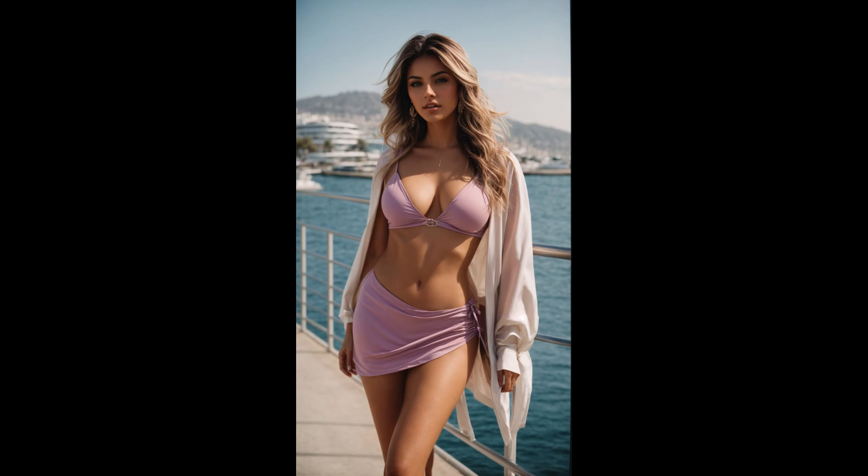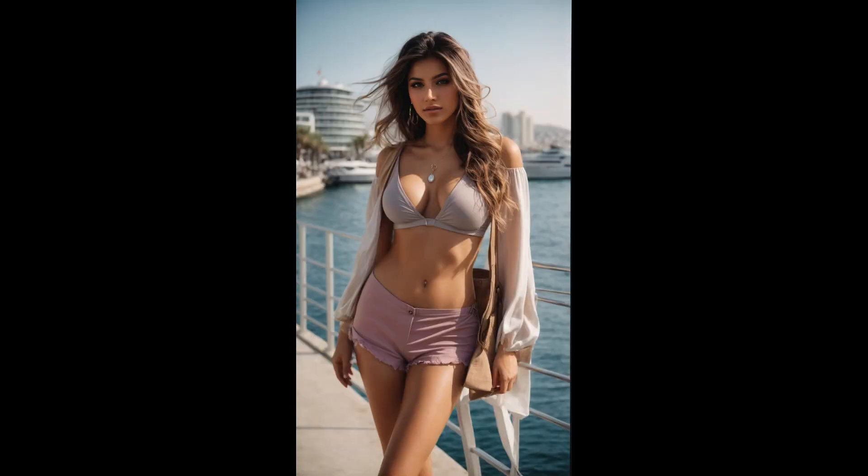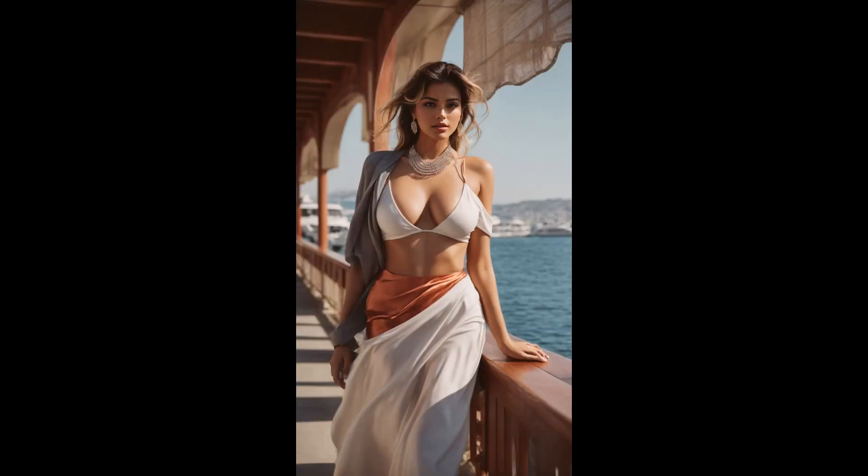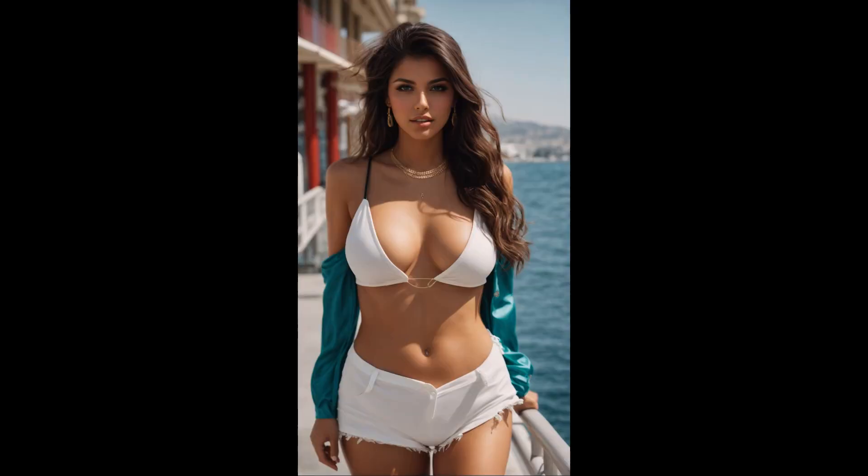As you experience the Ismir Waterfront Promenade, the video encapsulates the coastal aura, invoking feelings of relaxation, joy, and a deep connection to the beauty of seaside living. Al Art's artistic direction adds depth to the experience, creating a visual narrative that celebrates the harmonious blend of nature, architecture, and the cultural richness of Ismir.